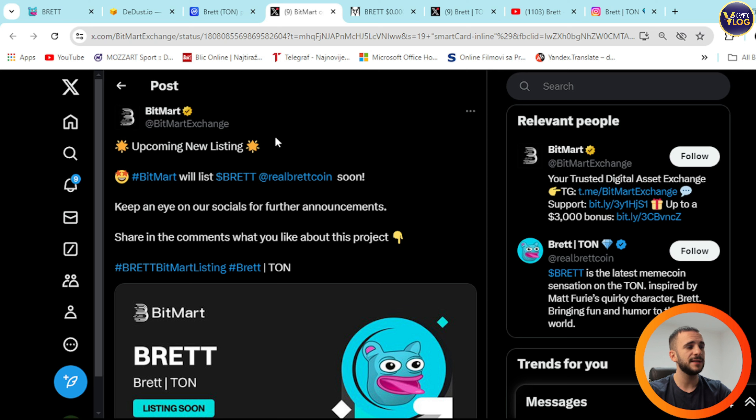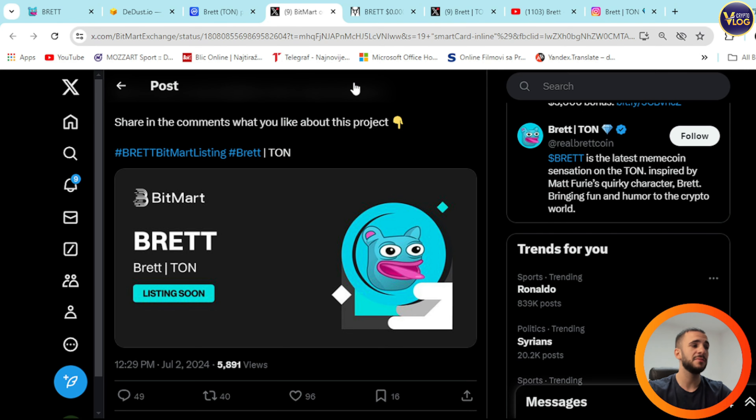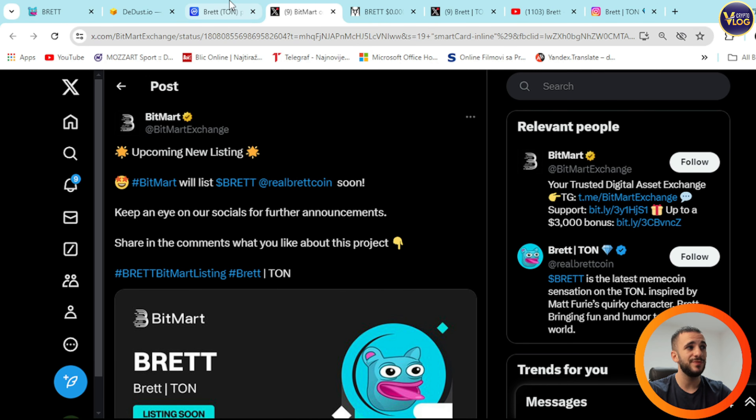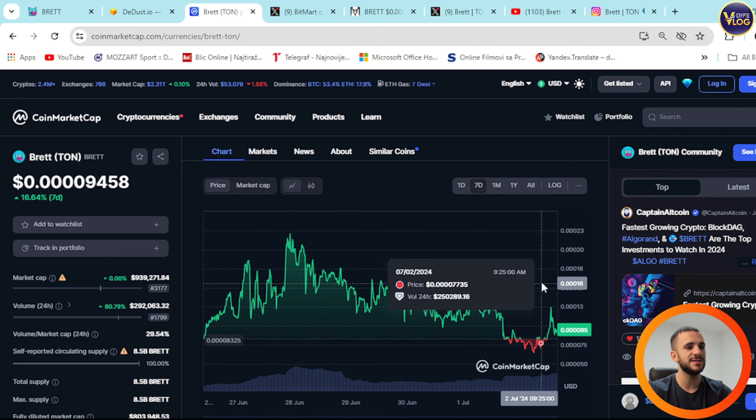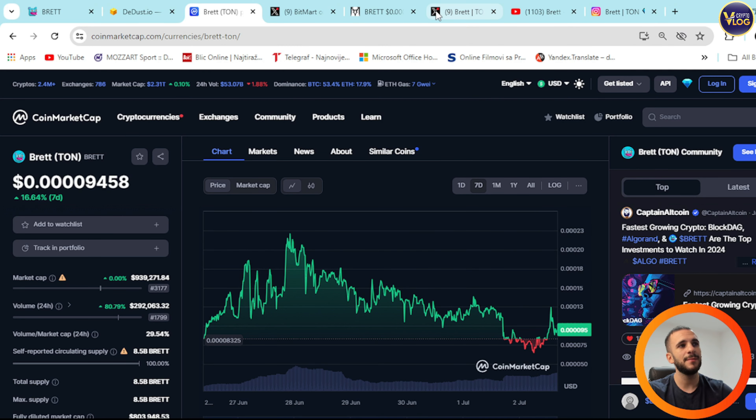Here is something extremely important: upcoming new listing. BitMart will list RealBretcoin soon — keep an eye on their socials for further announcements. You can see it's confirmed right here. Brett will be listed on BitMart, which is an extremely huge deal, and that basically means that this current price is a gift — it will definitely skyrocket.